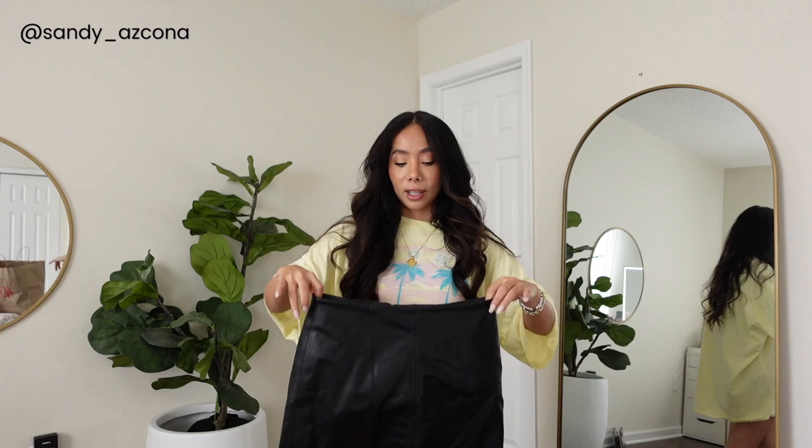The first thing is this leather skirt — it is a vegan leather skirt and I love it because it just fits so perfect. It's nice and plain, doesn't have anything on it, and I can dress it up or down. It doesn't fit too tight, which I'm okay with because leather is not forgiving, but this one fits really nice. This one is $24.99 and I got it in a size four.